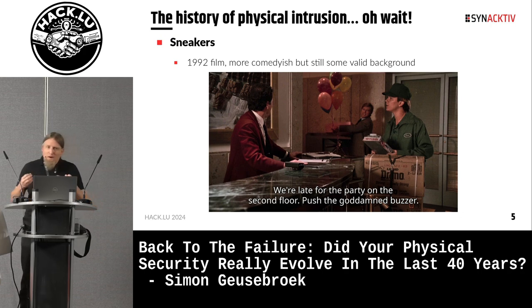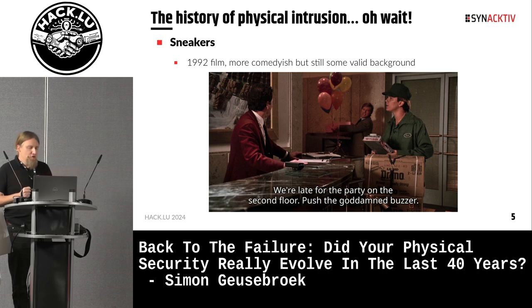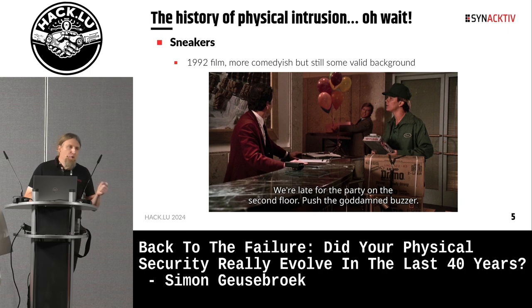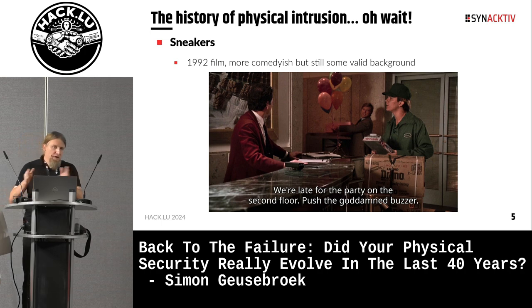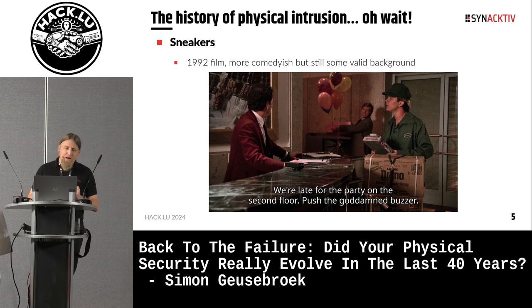To be frank, there was some change between this period. For instance, in one moment in the movie they try to get their hands on one of those old magnetic stripe access badges. Now, an attacker would just have to go nearby an employee to remotely duplicate their RFID badge. Talk about progress.